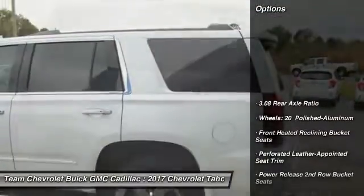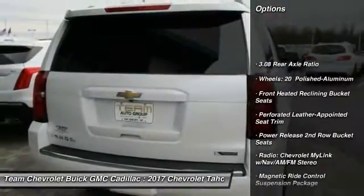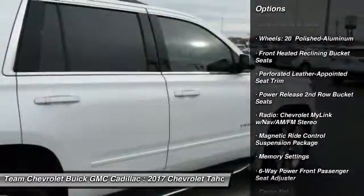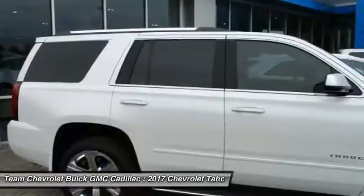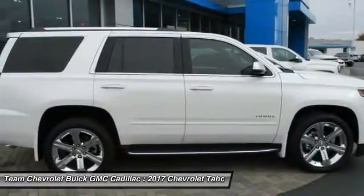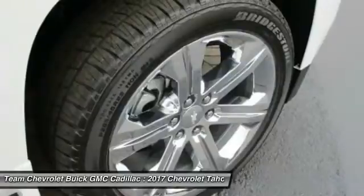Here are some of this vehicle's great options: traction control, navigation system, power passenger seat, heated seats, air conditioning, dual airbags, power steering, remote vehicle start, heated rear seats, and four-wheel disc brakes.